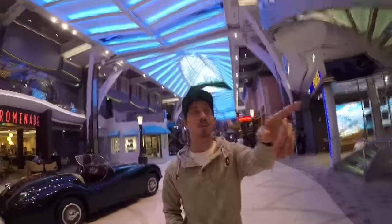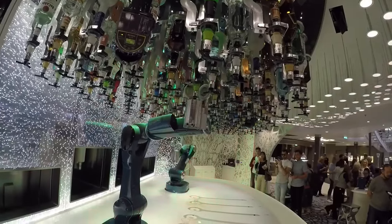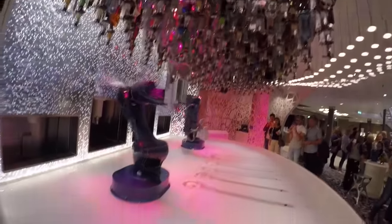Car on a boat — this is pretty cool. Okay, so this is the Bionic Bar, just in case you've ever wanted your drinks served to you by a couple of robots. This is the place to do it.